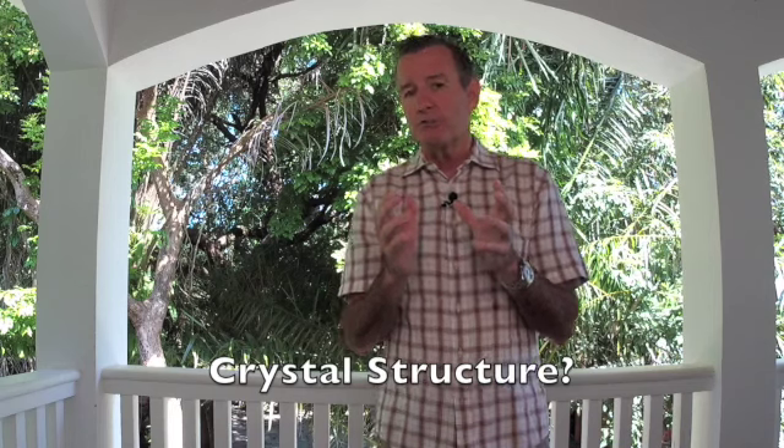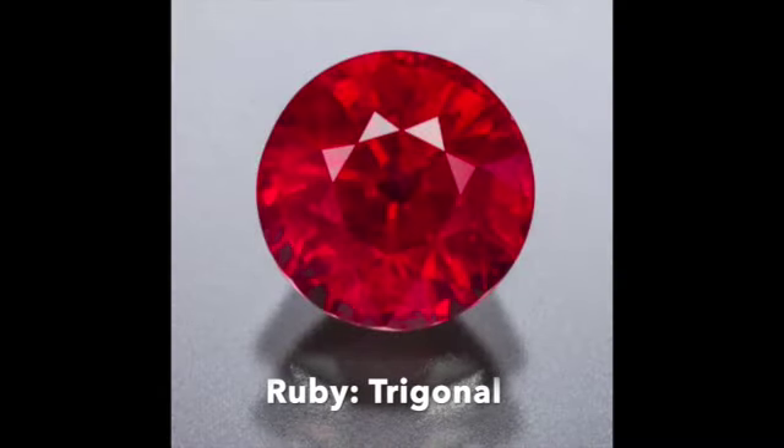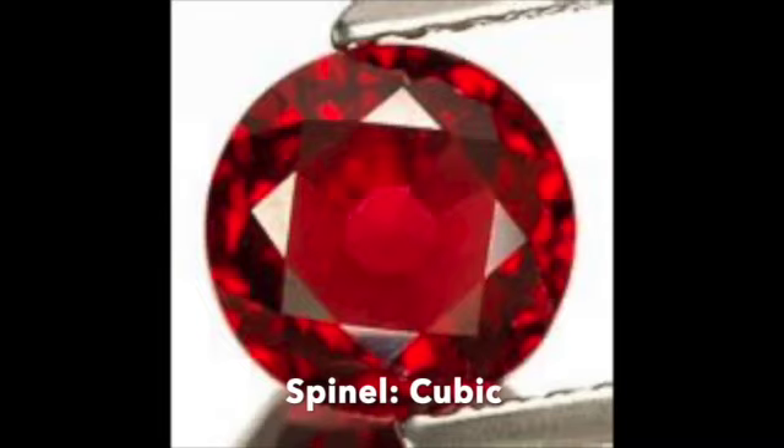Let's go to the crystal structure — this becomes really important. The crystal structure of corundum — ruby and sapphire — is called trigonal. The spinel is cubic. There are basically three gemstones known for a cubic structure: one would be diamond, another would be garnet, and the third is spinel. So again, if this cubic structure is different than a ruby's, then it can't be a ruby. A ruby would be trigonal.